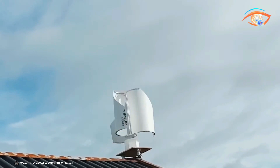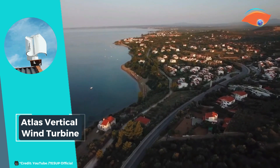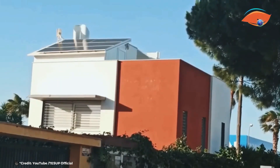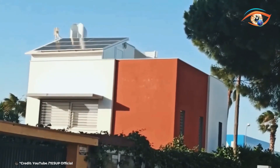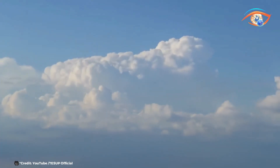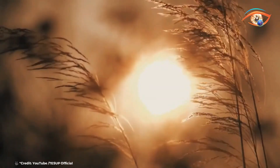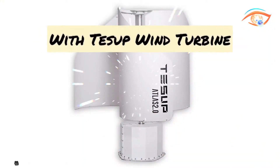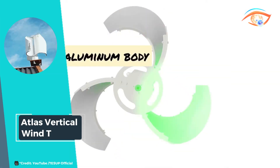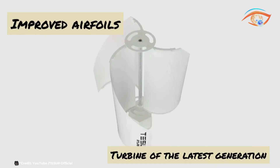Coupled with an integrated IO charge controller, the system ensures optimal performance and real-time monitoring, enabling users to maximize their energy production effortlessly. The vertical design of the Atlas wind turbine not only enhances its efficiency, but also allows it to capture wind from any direction, making it a versatile and reliable energy source. By harnessing the power of the breeze, the Atlas Vertical Wind Turbine provides homeowners with a sustainable and efficient way to reduce their reliance on traditional energy sources, contributing to a greener future.